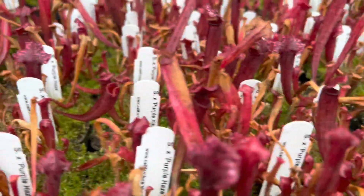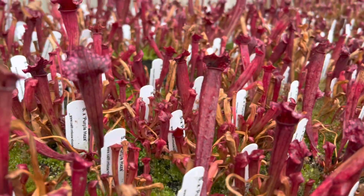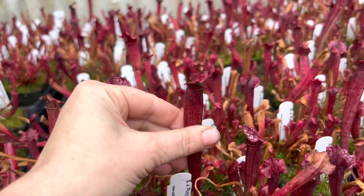MR Purple Haze actually won an award in the UK, and you can see why. And you can imagine if this is what it looks like in winter, imagine what these beautiful pitchers look like in summer.